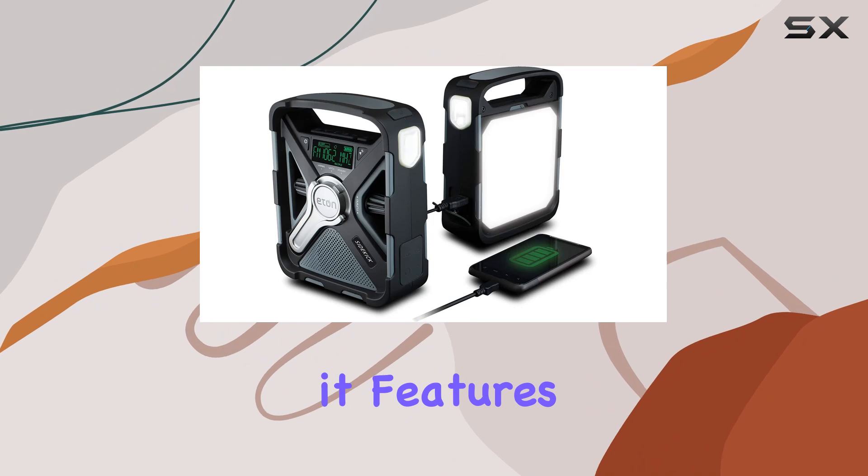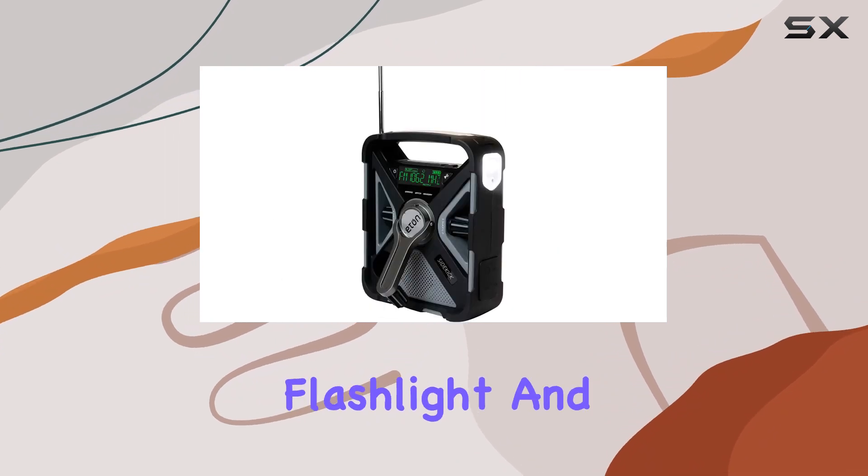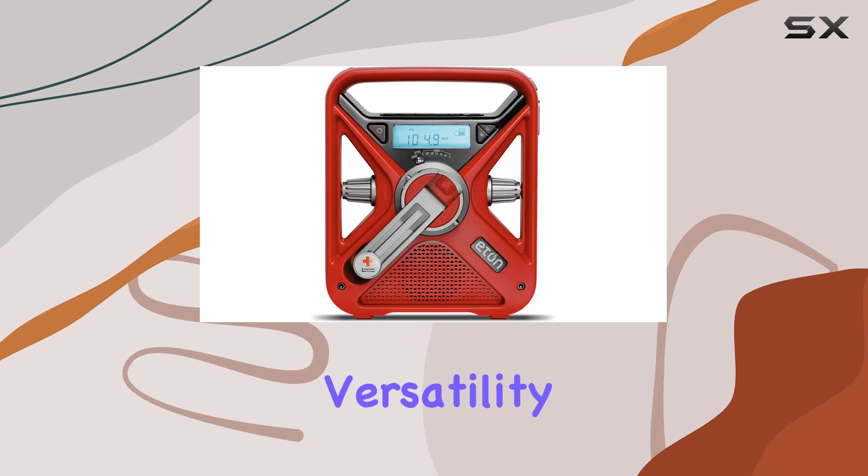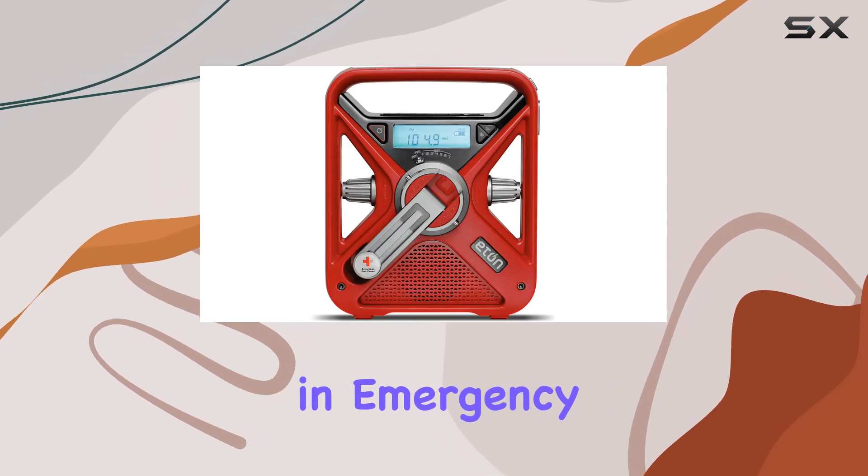Like the Sidekick, it features a built-in LED flashlight and a USB port for charging smartphones, adding to its versatility and practicality in emergency situations.